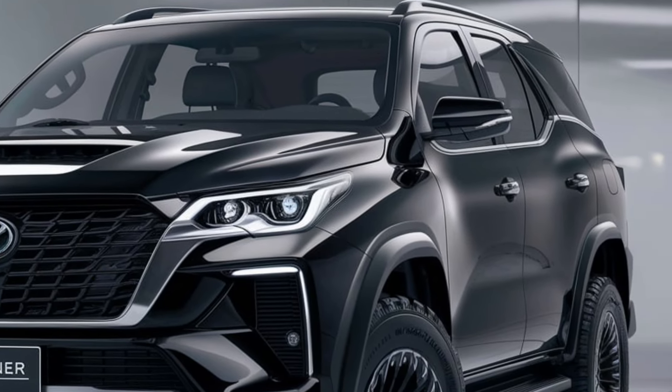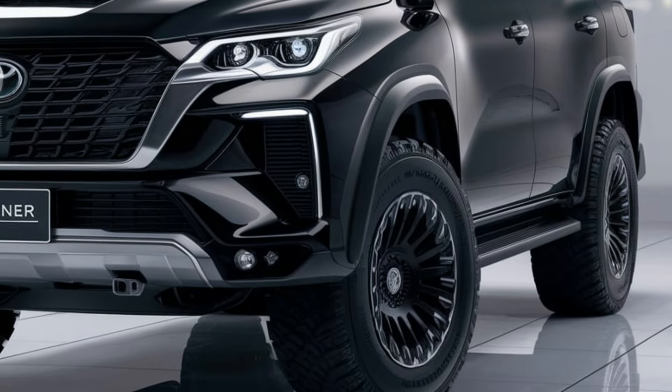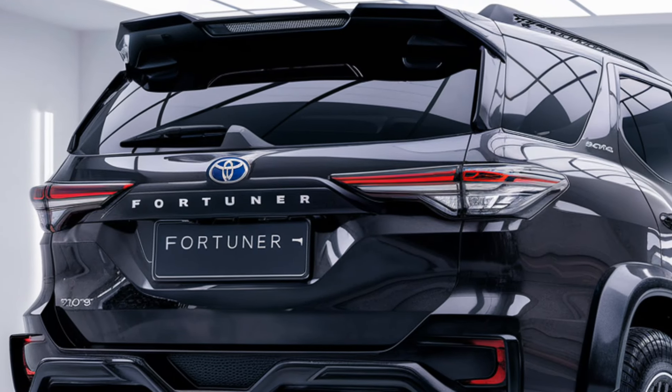Toyota also made safety a priority with the Fortuner. It comes with Toyota Safety Sense, which includes features like pre-collision warning, lane-keeping assist, adaptive cruise control, and more. You're not just getting power and style, but peace of mind too.